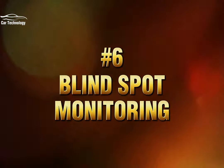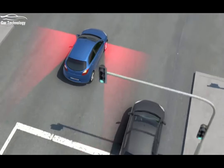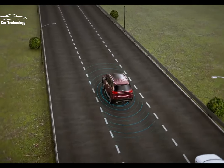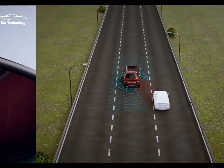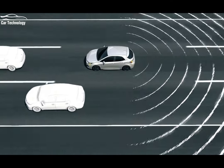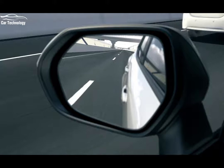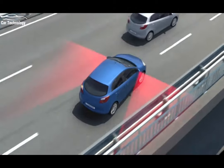Climbing up the ranks to number six is blind spot monitoring, a technology designed to improve driver awareness and safety. Using sensors or cameras, this system detects vehicles in your blind spots and alerts you through visual or audible warnings. Blind spot monitoring is a valuable feature that reduces the risk of collisions when changing lanes and enhances overall situational awareness.